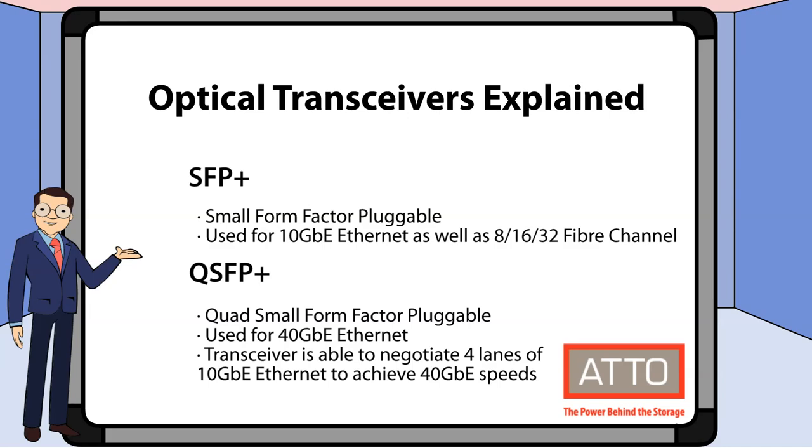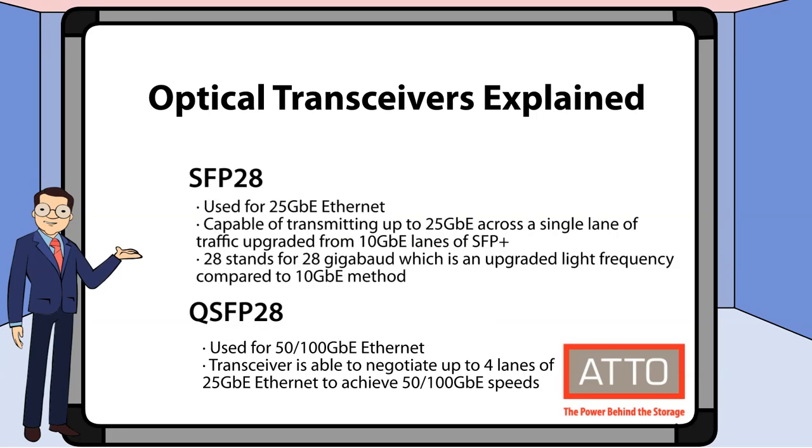For your reference, here's a brief explanation of SFP plus and QSFP plus, and here's a brief explanation of SFP28 and QSFP28.